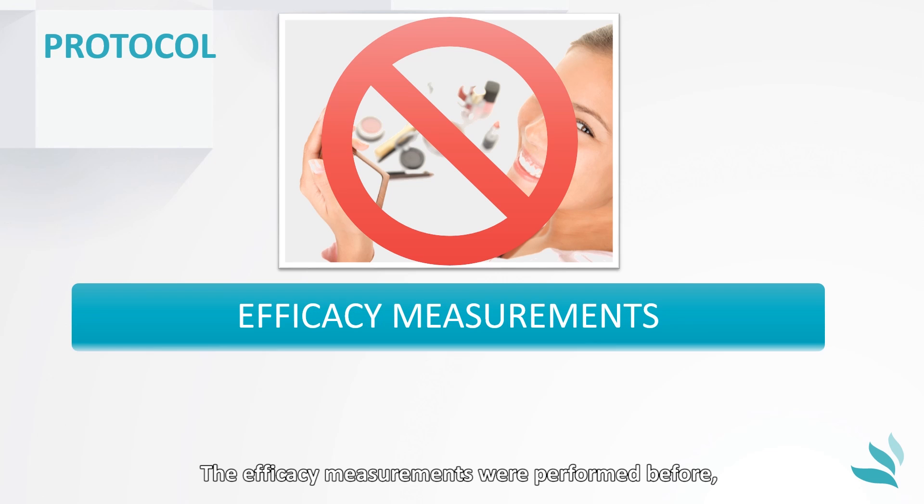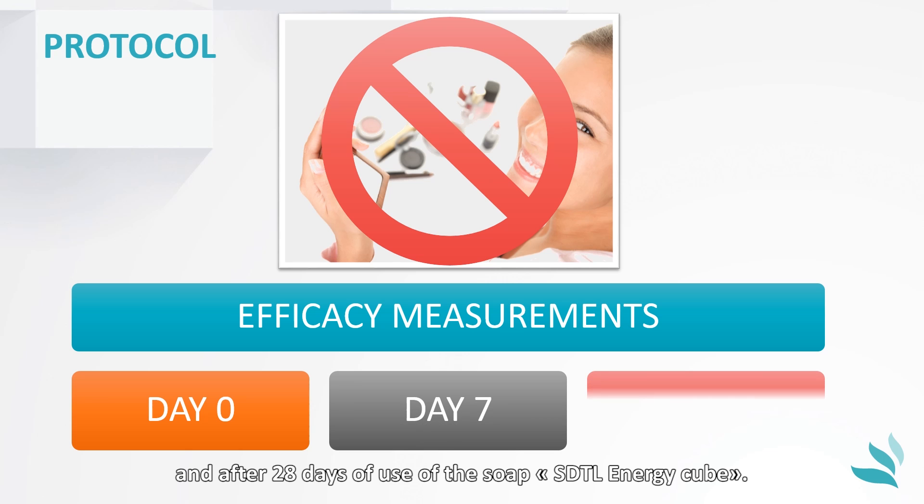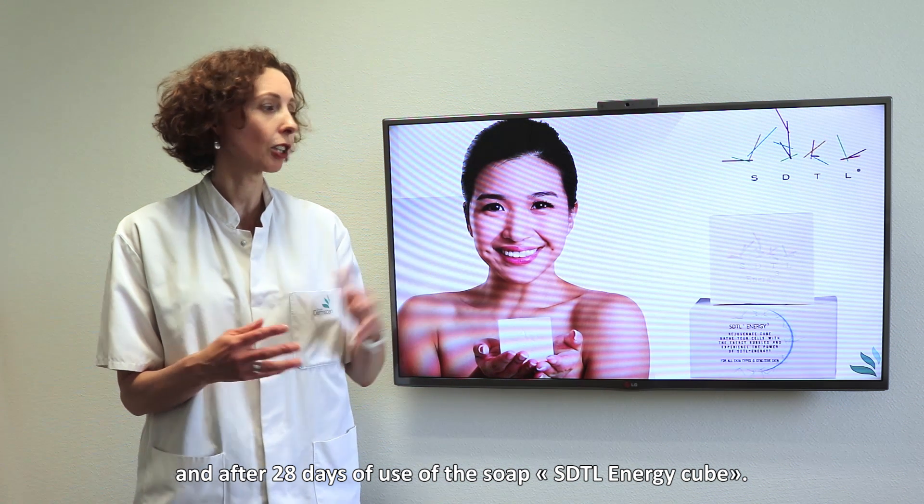The efficacy measurements were performed before, after 7 days, and after 28 days of use of the soap SDTL EnergyCube.